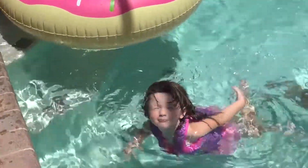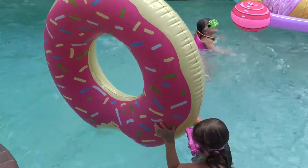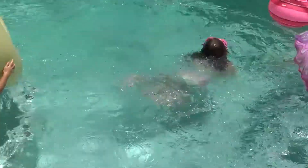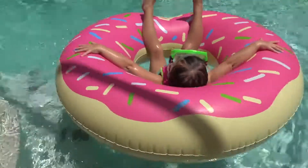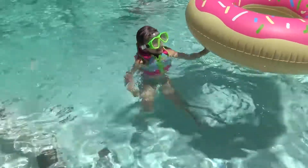Yeah! Yeah! Wooo! Woo! I made it! Mommy!